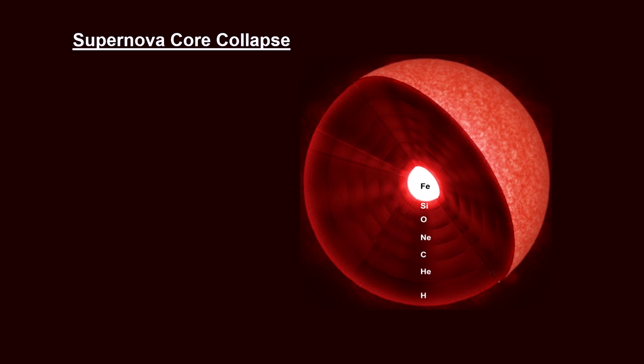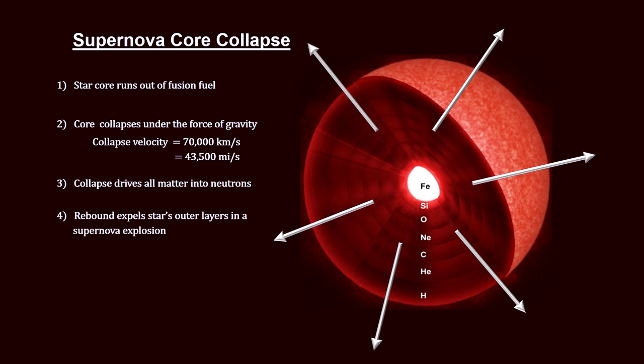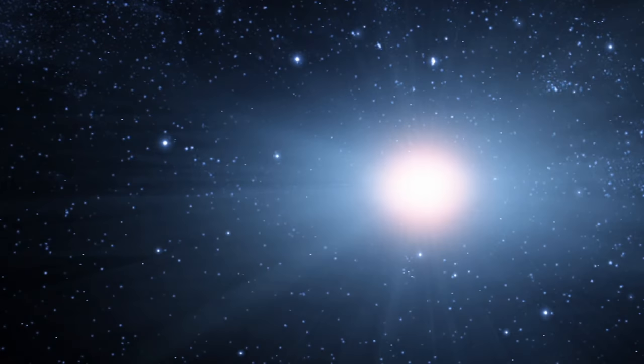For massive red supergiant stars, a different end is in store. They undergo a core collapse when their nuclear fusion runs out of fuel. At that point, the star can no longer sustain the core's volume against its own gravity. The collapse happens in seconds, reaching velocities of 70,000 kilometers per second — that's over 43,000 miles per second. A rebound causes the violent expulsion of the outer layers of the star, resulting in a supernova.